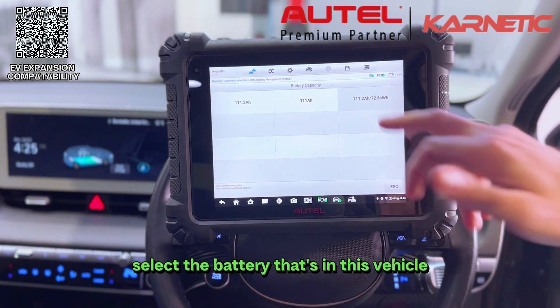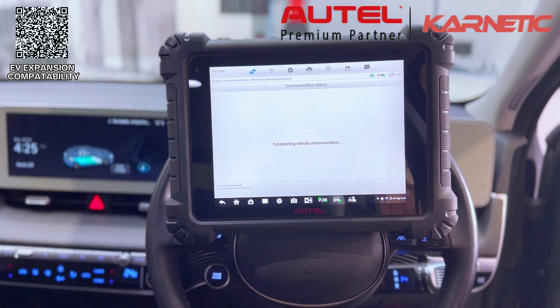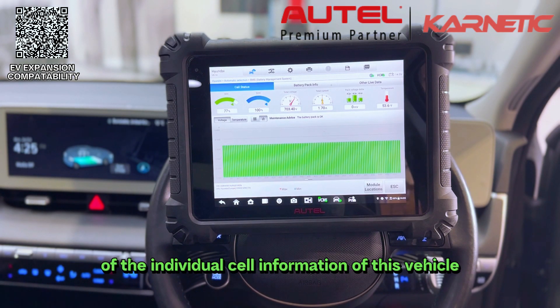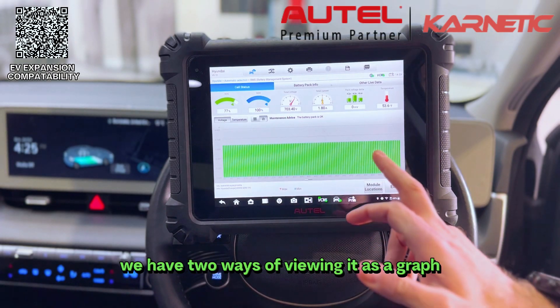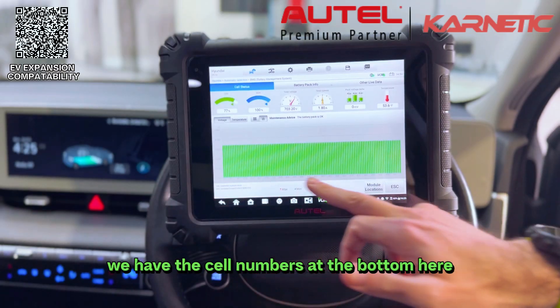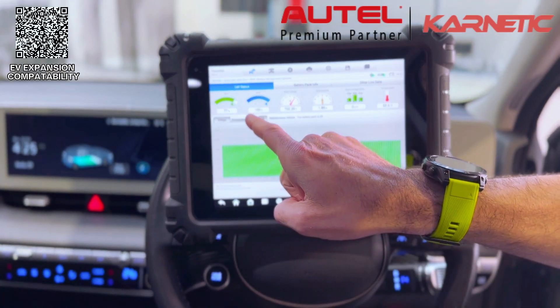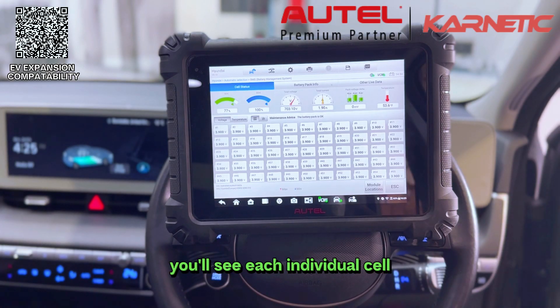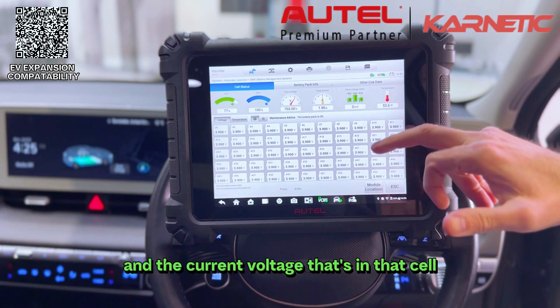We select the battery for this vehicle, and just like that we have our readout of the individual cell information. We have two ways of viewing it — as a graph with the cell numbers along the bottom, or in grid format where you'll see each individual cell and the current voltage that's in that cell.